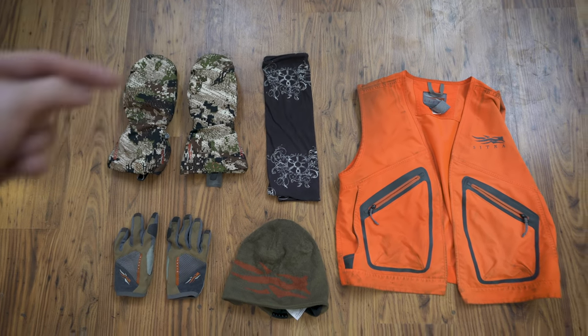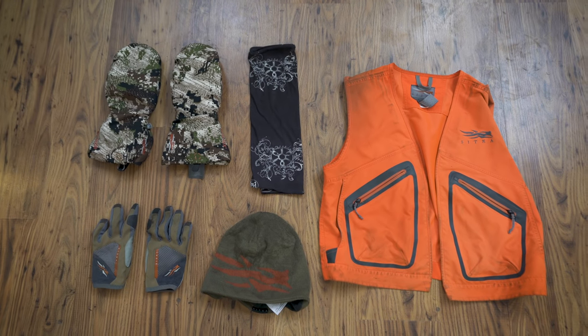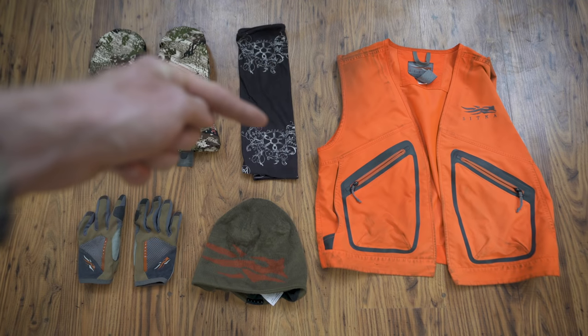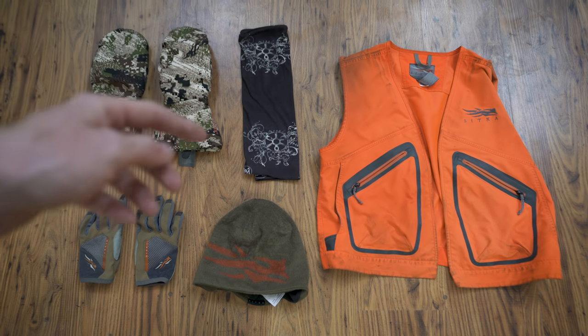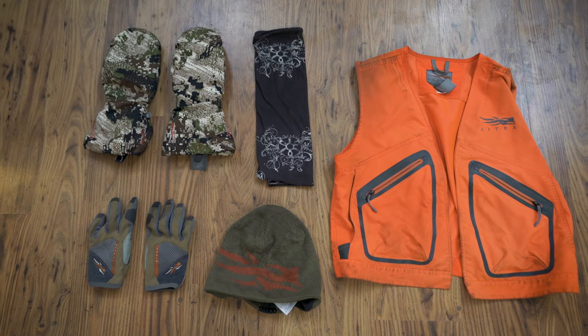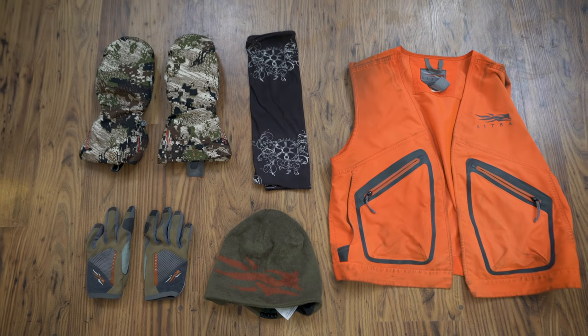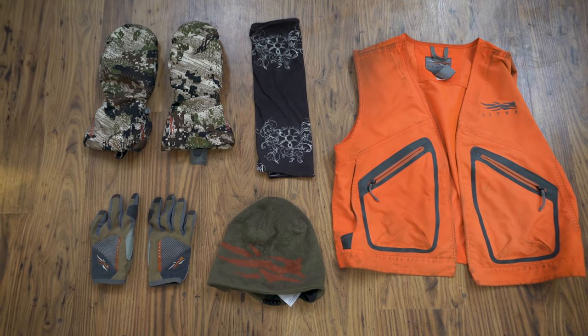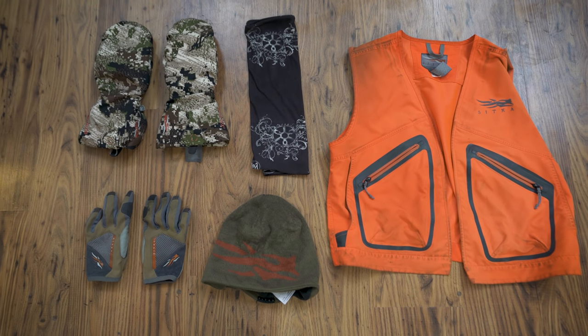And then these gloves, which are the warmest gloves of all time — these are Sitka's Blizzard mitts, and they have a removable liner. This is a buff, and I love these things because they're so thin and lightweight. I wear glasses a lot, and I can pull the buff up over my nose and ears and still hike hard without fogging up my glasses. Other face masks are just a lot thicker and I can't get away with that, so that's one reason I like a buff.